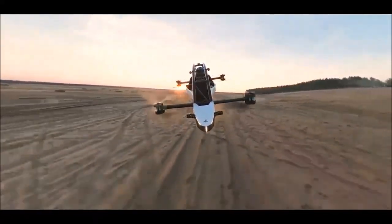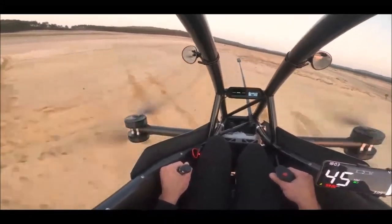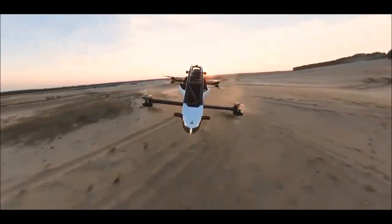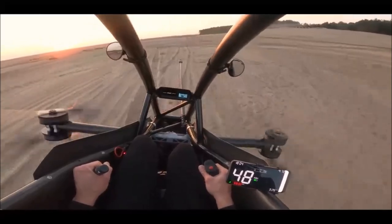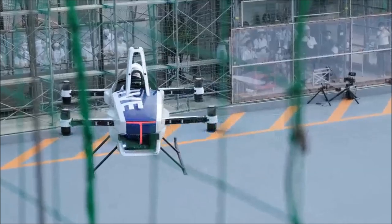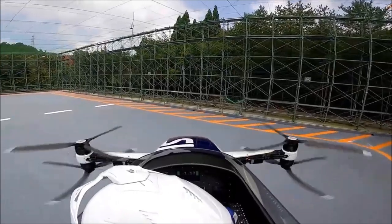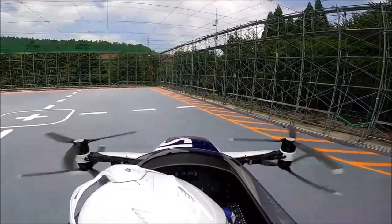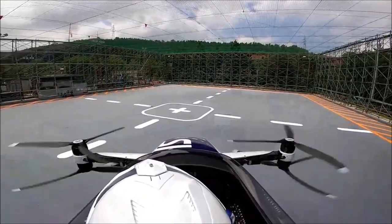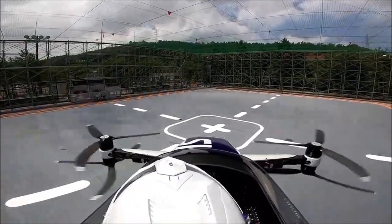When it comes to speed, the Jetson 1 takes the lead with an impressive top speed of 101 kilometers per hour or 63 miles per hour. This exhilarating velocity ensures an exciting and fast-paced flying experience, enhancing its appeal for thrill-seekers. Conversely, the SkyDrive SD3 opts for a more moderate top speed of 50 kilometers per hour or 31 miles per hour. This deliberate choice aligns with the SD3's urban transportation focus, where safe and controlled movement within urban environments — with rapid acceleration and deceleration — is crucial.